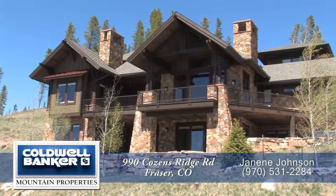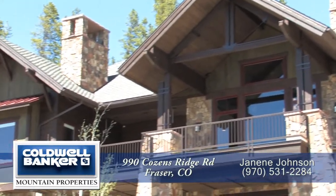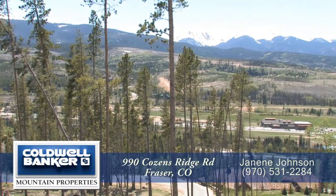Welcome to 990 Cousins Ridge in the prestigious community of Rendezvous in Frasier, Colorado, just west of Winter Park. This home sits in the heart of everything that Winter Park and the Frasier Valley has to offer.